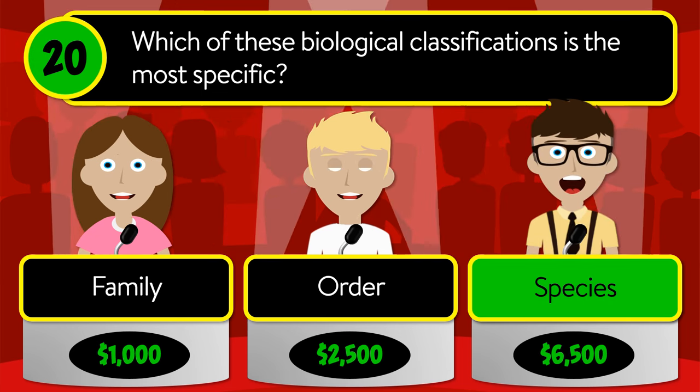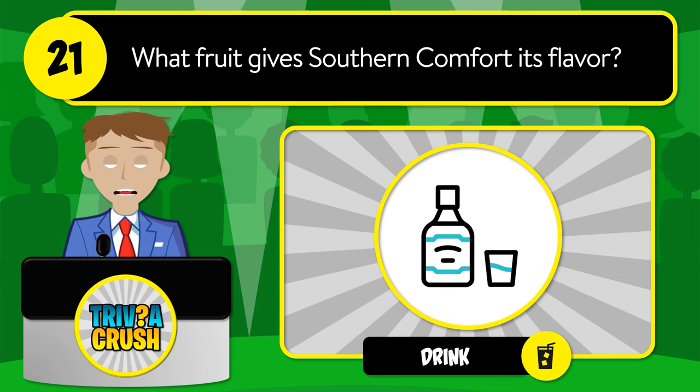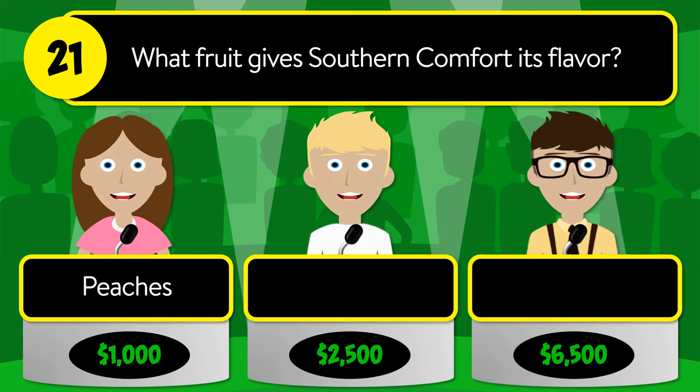The correct answer is species. Question number twenty-one: what fruit gives Southern Comfort its flavor? Is it peaches, oranges, or apples?